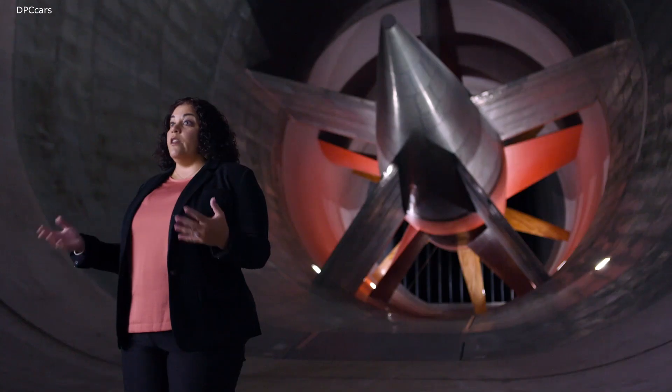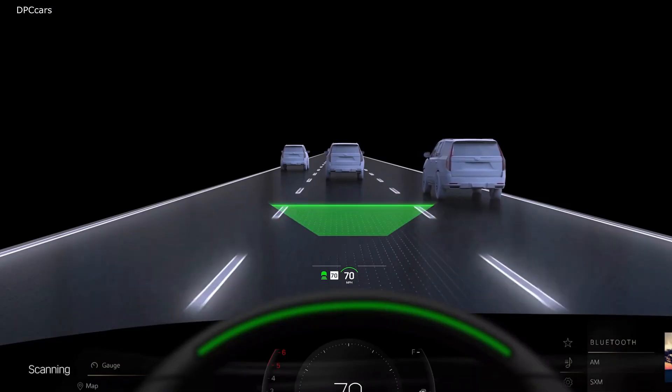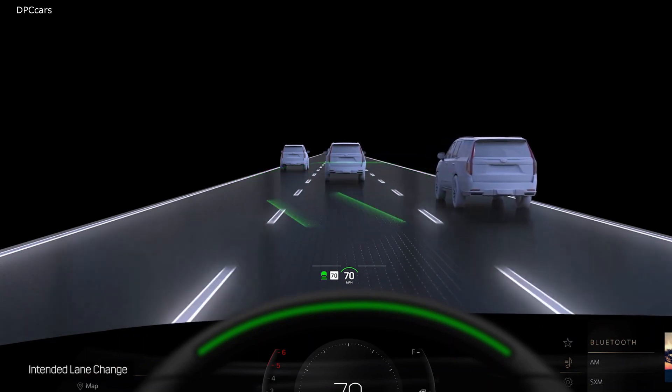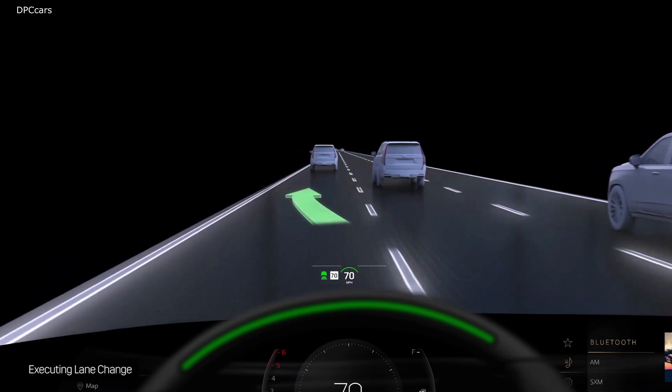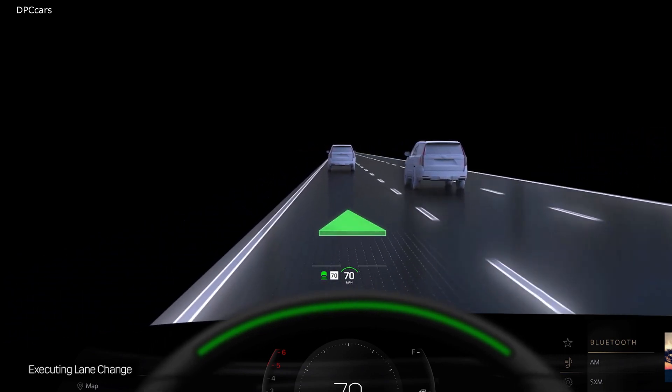Technology has always been a key element in Cadillacs, and the Lyric is no exception. Traditional heads-up displays have one plane of information that makes it look like graphics are floating on the hood. This new dual-plane HUD has two different planes of information — one looks like it's floating on the hood and another looks like it's floating on the road. The near plane will show crucial information like your speed; the far plane will show navigation and turn-by-turn. It's a step beyond anything we've ever done before.